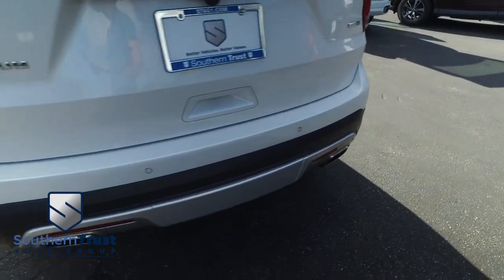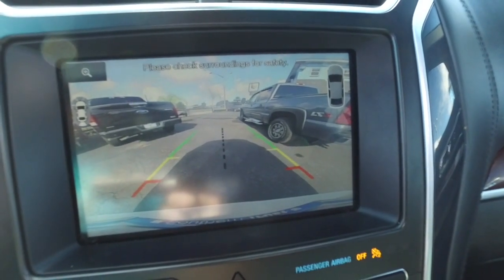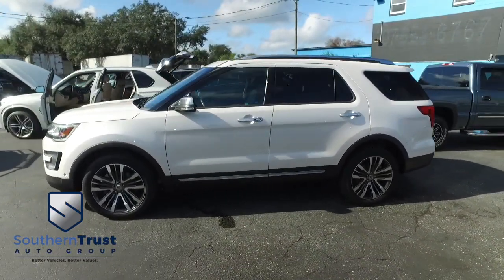Backup sensors keep you, your family, and your Platinum safe when going in reverse. James Bond technology backup camera, screen, and navigation device — sorry, smoke screen not included. Do not wait, do not hesitate, do not procrastinate. This beautiful smooth ride, glide, and family machine will not last long. Call us now.